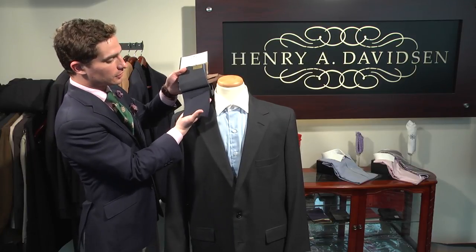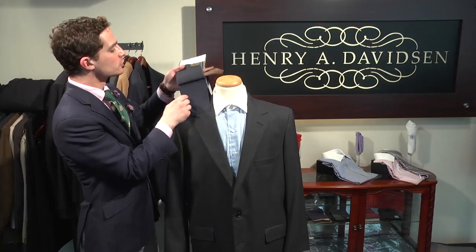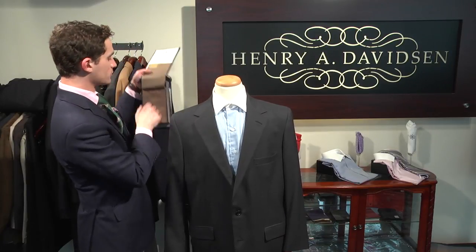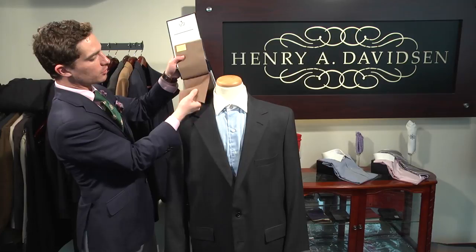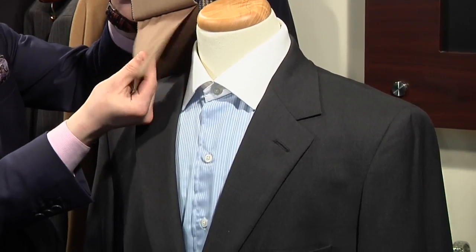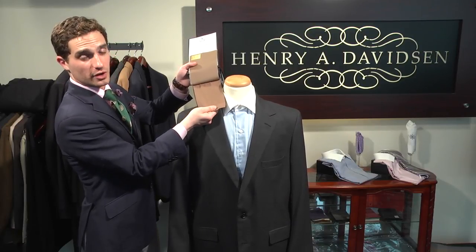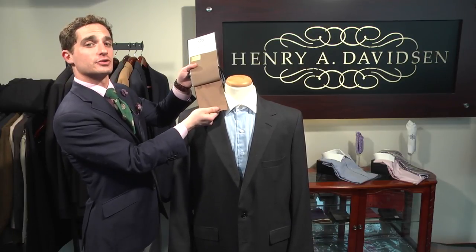This is going to look excellent — it's a very deep, rich color that looks very, very good. And secondly, earth tones are going to work very well with darker skinned men. This very deep tan, this really rich khaki, is going to be a really wonderful color for men who have darker complexions.